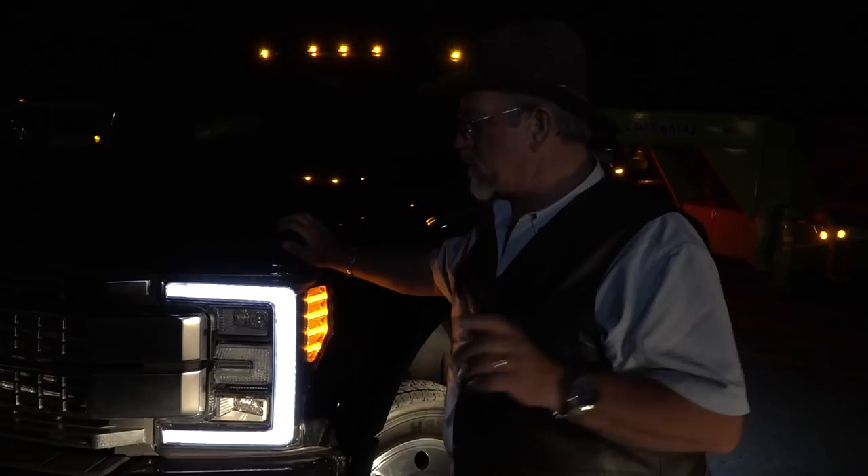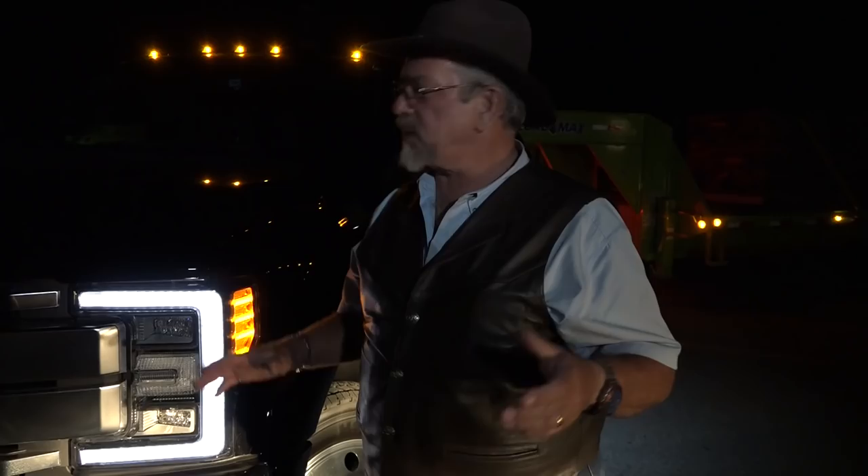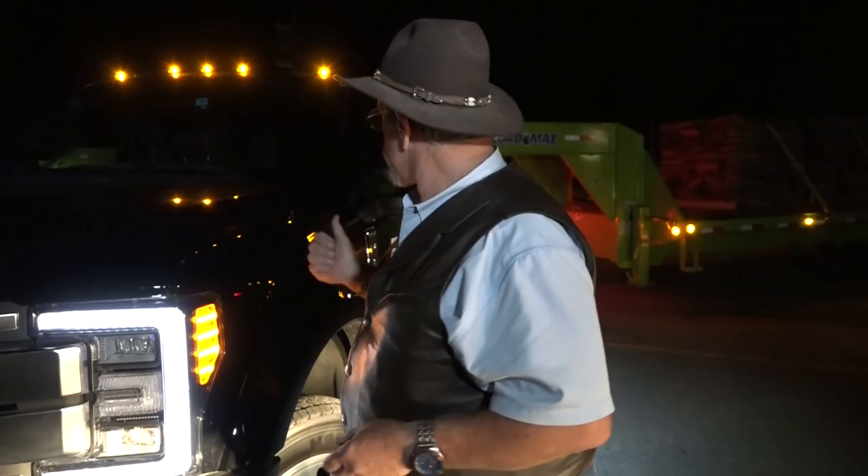Mr. Truck here with the new 2017 Super Duty F-450. We are running from Dillon to the top of the hill — the Eisenhower Tunnel — weighted down to 30,000 pounds of trailer from Load Trail. We've got a 30-foot trailer with 15,000-pound axles. Don't you love these LED lights on this truck? This is the Platinum Edition — it has everything. You open the door, it lights up 'Platinum' on the floor. It is so cool. And it's like an $83,000 truck.